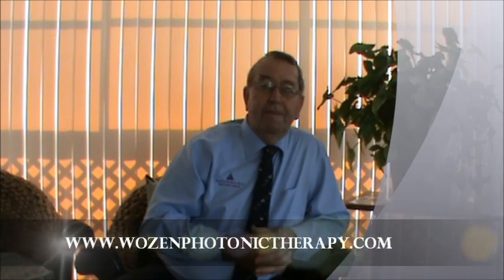Hi, this is Trevor from Wozen Photonic Therapy, introducing the new Advanced Photonic Light Therapy System. Now you may ask, what is Photonic Therapy? Well, Photonic Therapy is an Australian concept of complementary medicine — that's not alternative, complementary medicine.